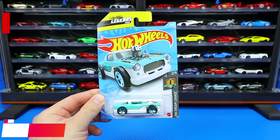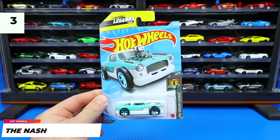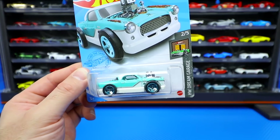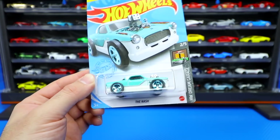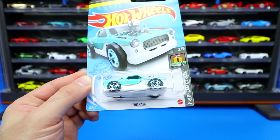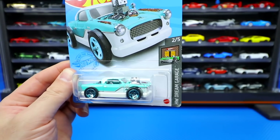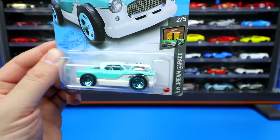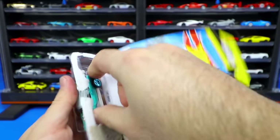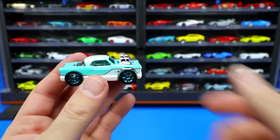Next up, another brand new casting for 2021. This is the Hot Wheels Legends Tour winner car. If you win the Hot Wheels Legends Tours in the U.S., then you get your car made into a Hot Wheels. We saw the two Jet Z before, and now we've got the Nash. Very cool looking one — Hot Wheels Dream Garage. Let's go ahead and pop this one open. It's a very customized Nash car right here.